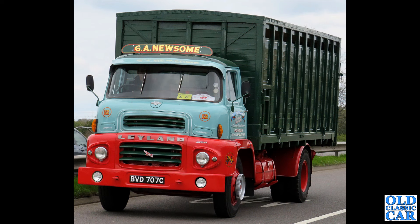And here's a Leyland Comet again with the LAD cab on it. This particular truck dates to 1965 and appears to have a livestock body on the back as well.